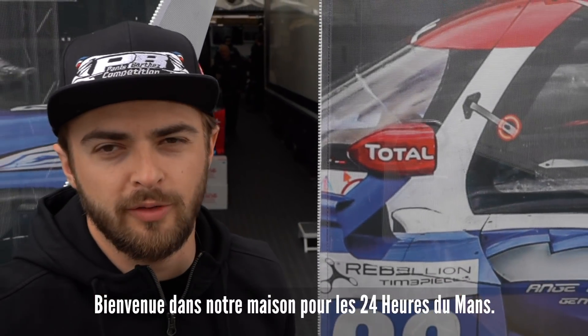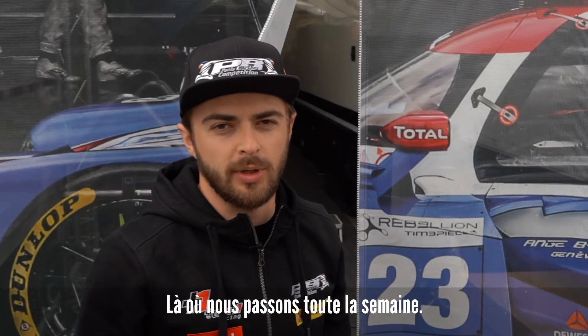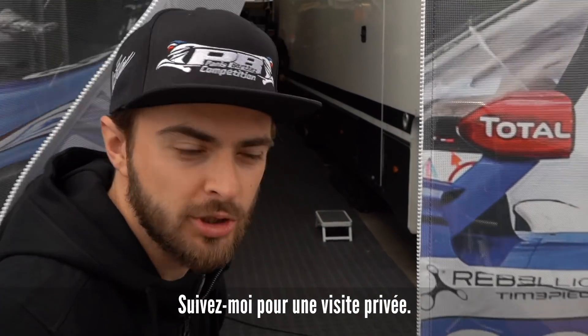Welcome to our home for the 24 Hours of Le Mans, where we will be spending the week. Come with me and I will show you around.